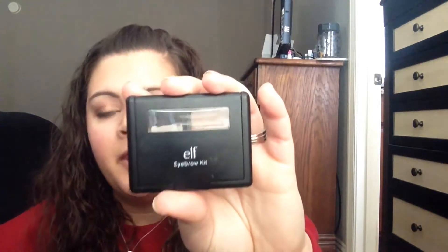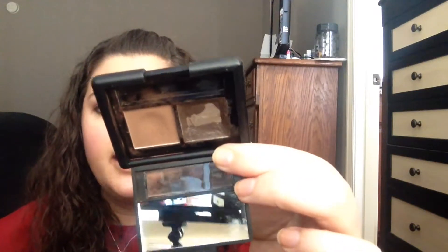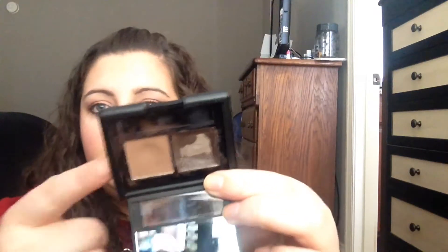A product I use every day — highly, highly recommend you guys get this. This is the e.l.f. eyebrow kit. I just bought a new one and it is cracked so I cannot wait to return it and get a new one. This is in the color medium and it has a wax and a powder. I use the wax every day to kind of fill in my brows a little bit — I don't like them super dark, but I do like them filled in. Then I run the powder across to set it, and I use that every day.